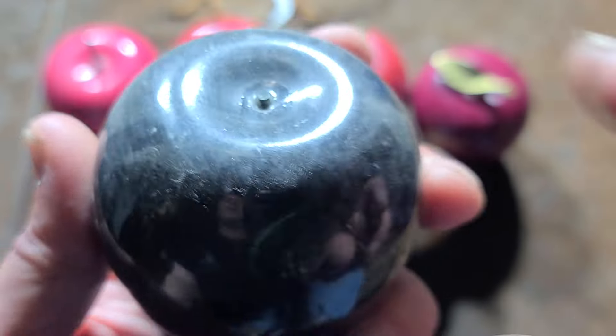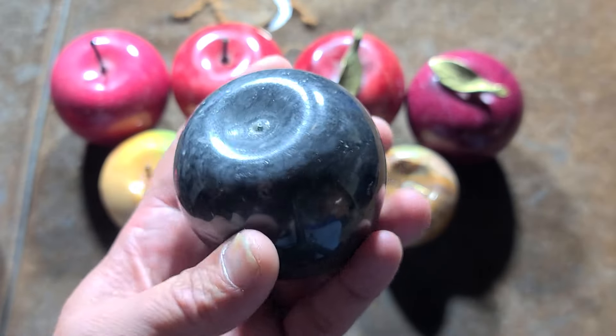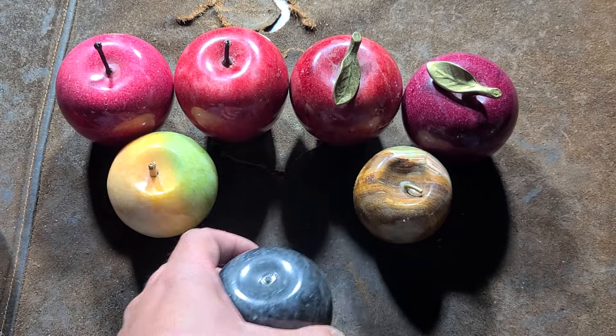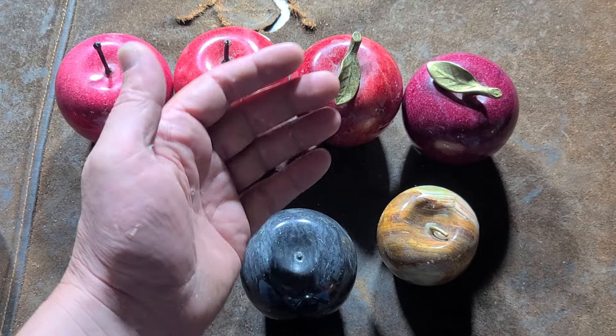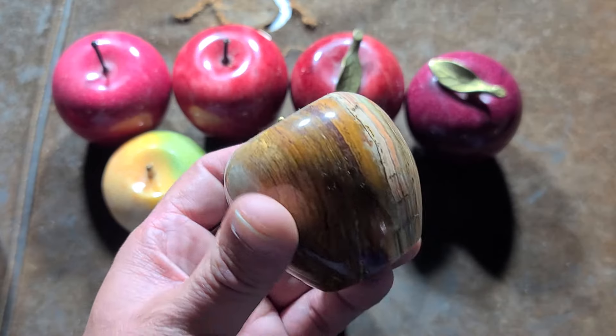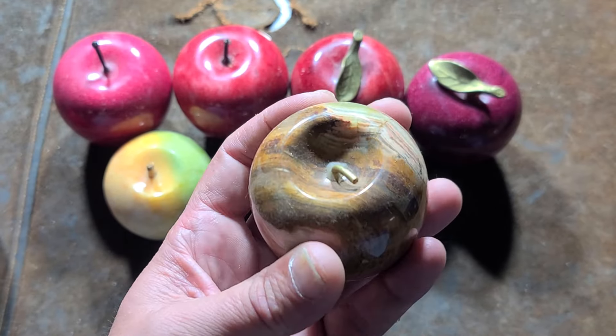Nice gray stone here — the stem broke off, I have to end up replacing that. I don't know anything about rocks and minerals, but I just thought these things were interesting as I go around garage sales and other places trying to find things to make videos about. I've run into a few of these and sometimes they're more expensive, sometimes they're pretty cheap, and that's when I pick them up.